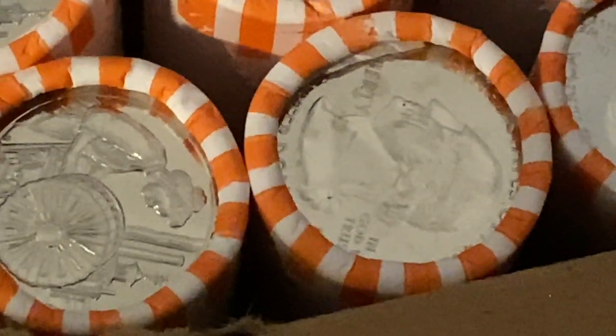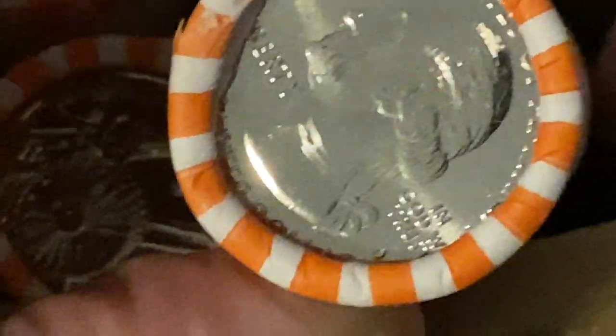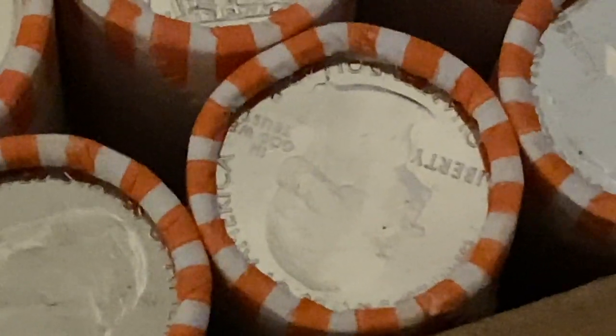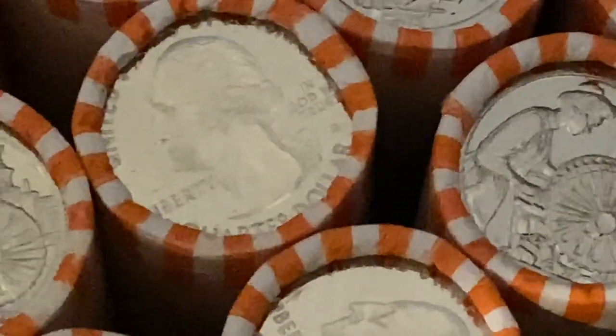Let's see... what is that? Let's make sure — that's a Denver. They're probably going to be Denvers, but you never know. It'd be really cool to find a W mint mark on the edge.